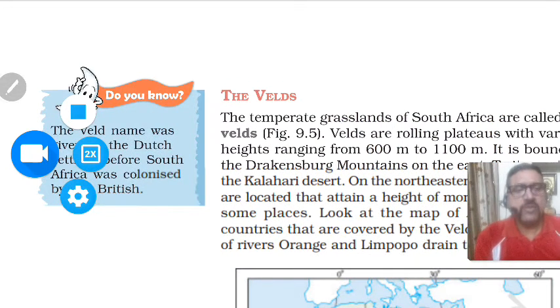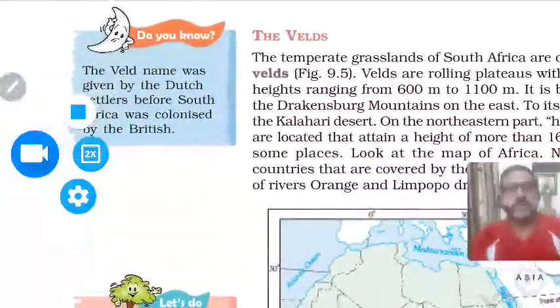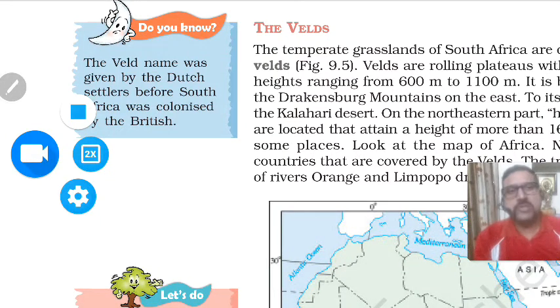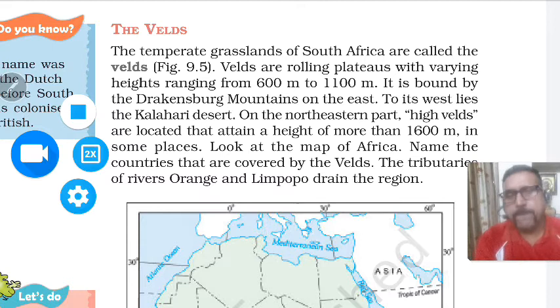Next we discuss the Veld. The Veld is just opposite to the prairies — prairies are in the Northern Hemisphere and the Veld is in the Southern Hemisphere, so the climatic conditions will be just opposite. The name 'Veld' was given by Dutch settlers before South Africa was colonized by the British. The temperate grasslands of South Africa are called the Veld. The Veld consists of rolling plateaus with varying heights ranging from 600 to 1100 meters.